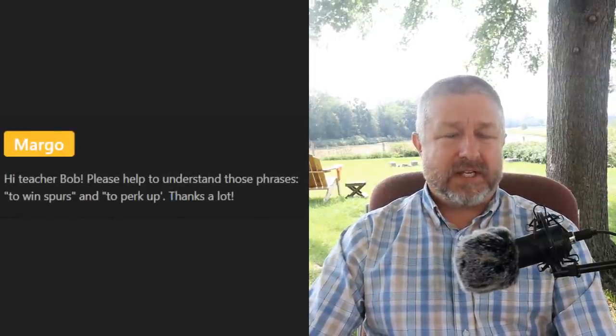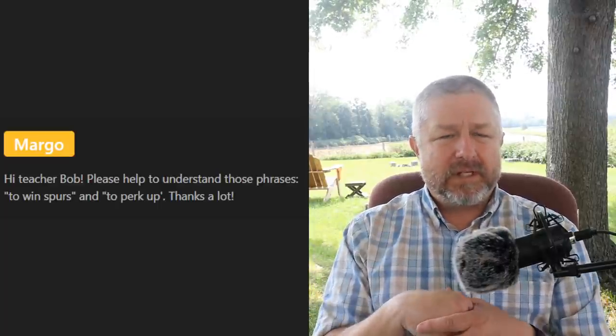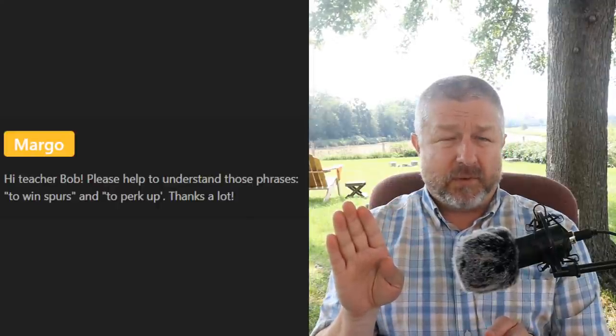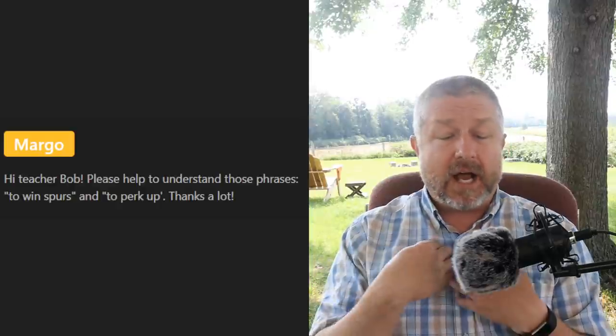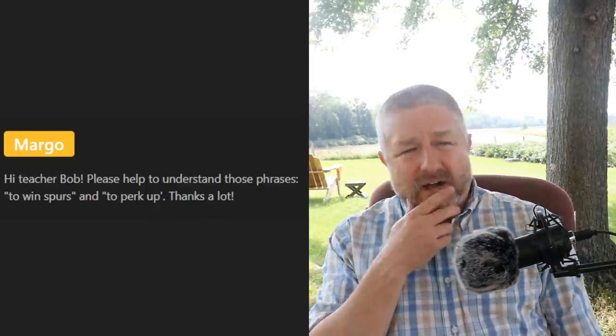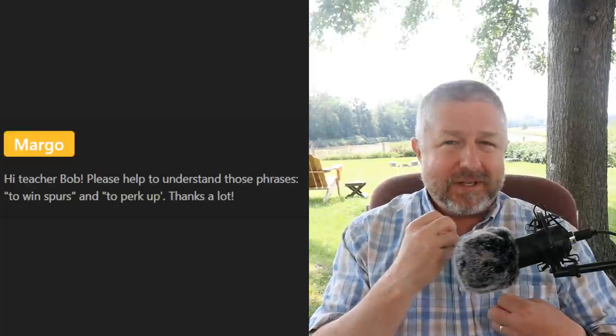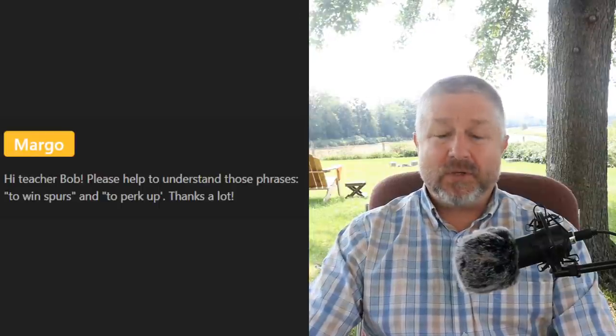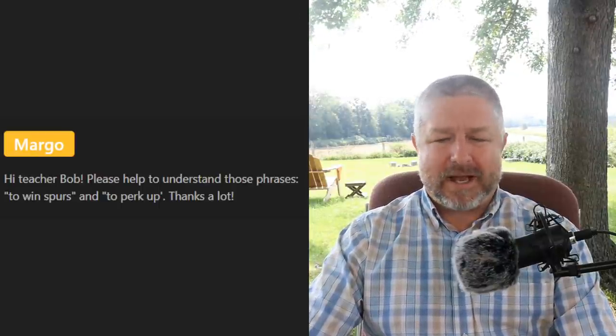Margo asks about 'to win spurs' and 'to perk up.' 'To win spurs' is not a phrase I'm familiar with — it might be Australian or British. But 'to perk up' means something similar to 'to come alive.' If you're sitting and listening to people talk without really paying attention, and then they mention something you like like hockey or the Olympics, you might perk up — you literally become more alert and interested in the conversation.